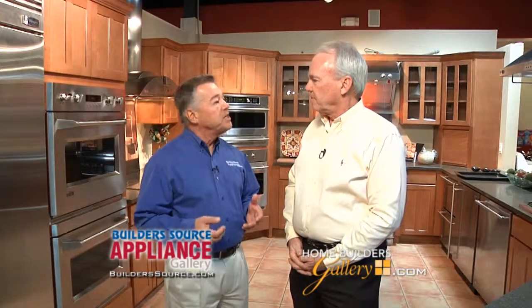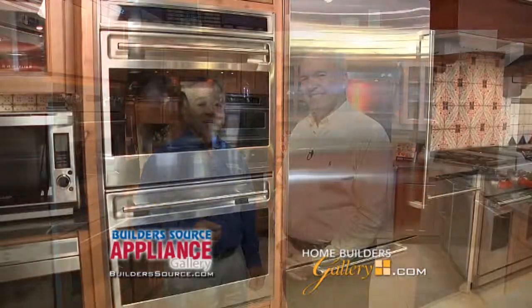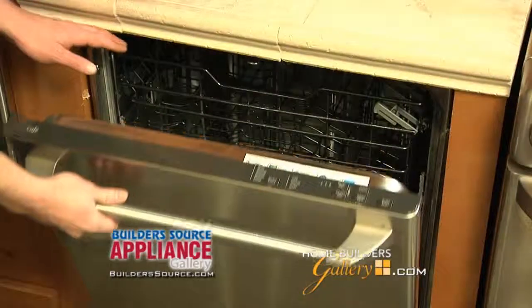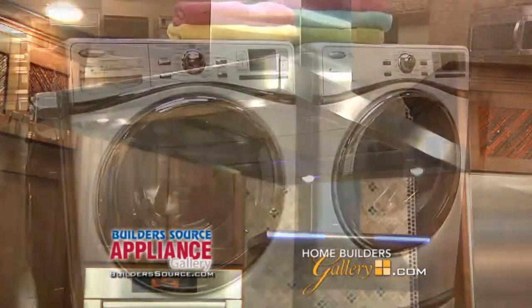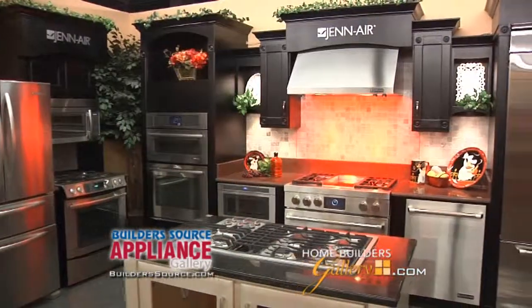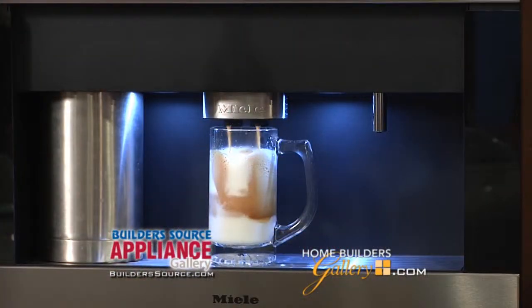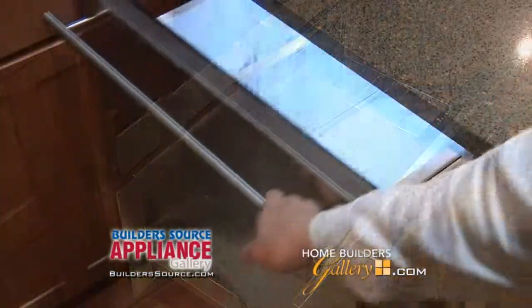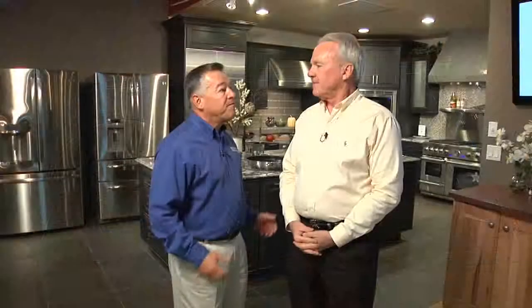Buildersource carries appliances from every major manufacturer: Sub-Zero, Wolf, Thermador, GE, KitchenAid, Miele, Whirlpool, Jenn-Air, and many more. So if you need a gourmet coffee maker, an ice maker for your bar, warming drawers, refrigerated drawers, or induction cooktops, you'll find it all here at Buildersource Appliance Gallery.